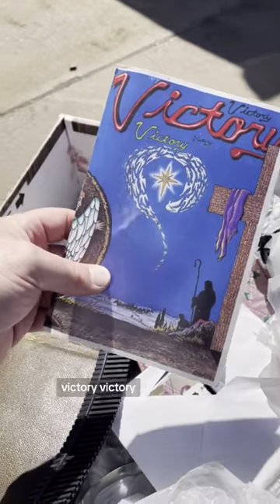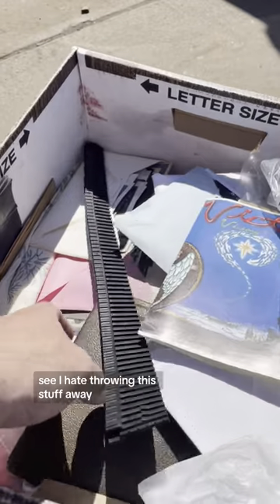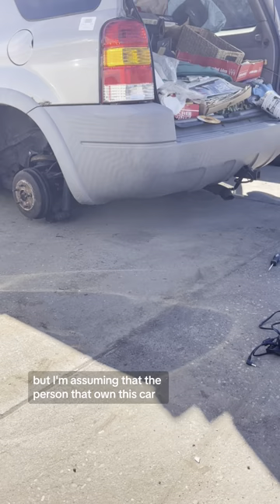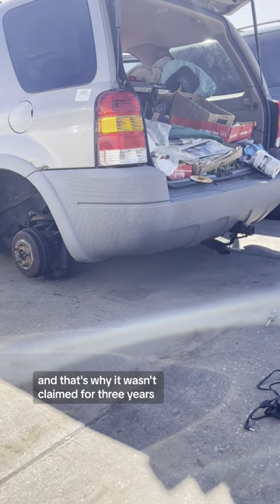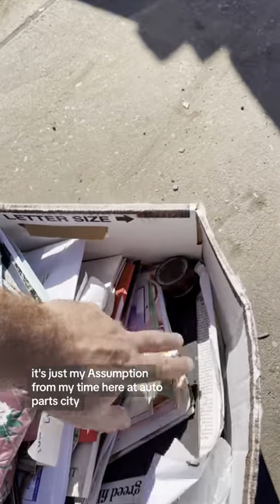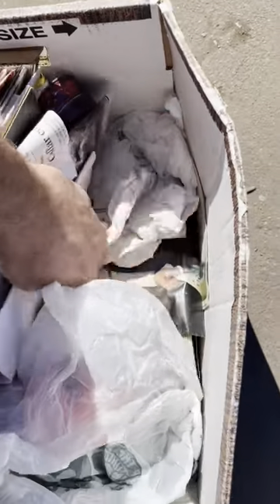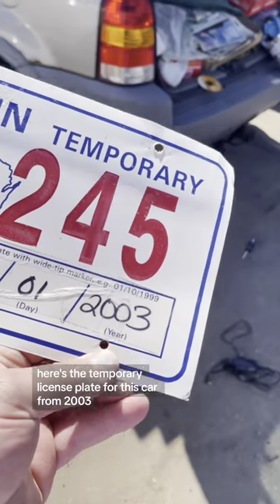More photographs — I hate throwing this stuff away, but I'm assuming the person that owned this car died, and that's why it went abandoned and wasn't claimed for three years. I don't know the facts, it's just my assumption from my time here at Auto Parts City. You learn a lot of things. Here's the temporary license plate for this car from 2003.